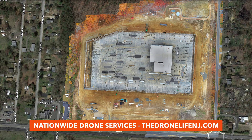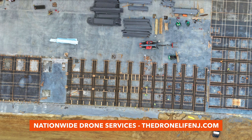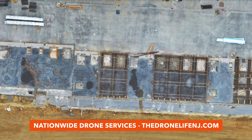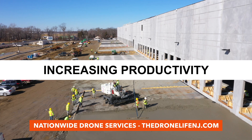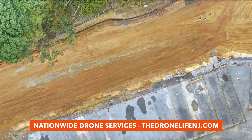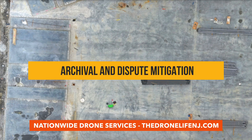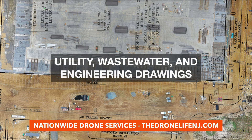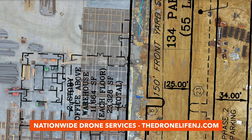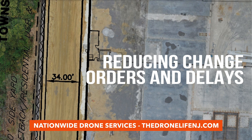2D drone maps are a reliable alternative to satellite and airplane imagery, allowing for an accurate, updated, and comprehensive view of project sites at any given time. Perfect for increasing productivity on site, planning upcoming phases, and verifying subcontractor work, the maps result in an information-rich dataset for archival and dispute mitigation purposes. You'll even have the ability to overlay utility, wastewater, and engineering drawings to quickly spot any differences between as-designed and as-built, reducing change orders and costly delays.